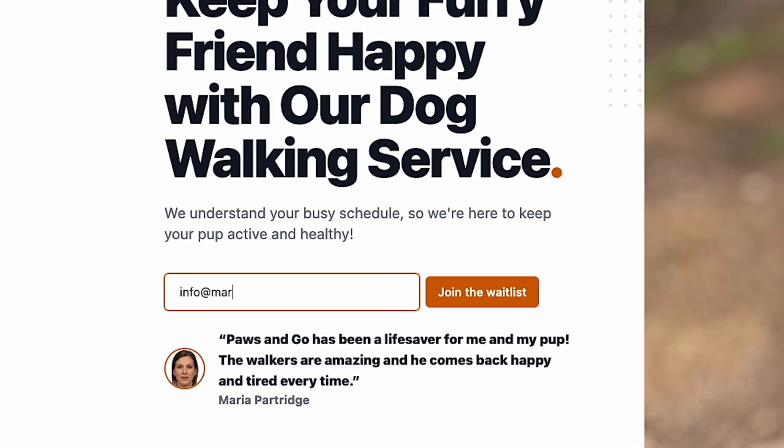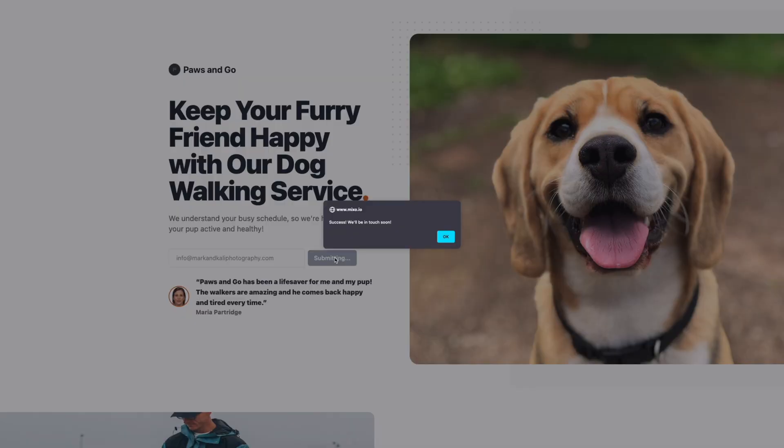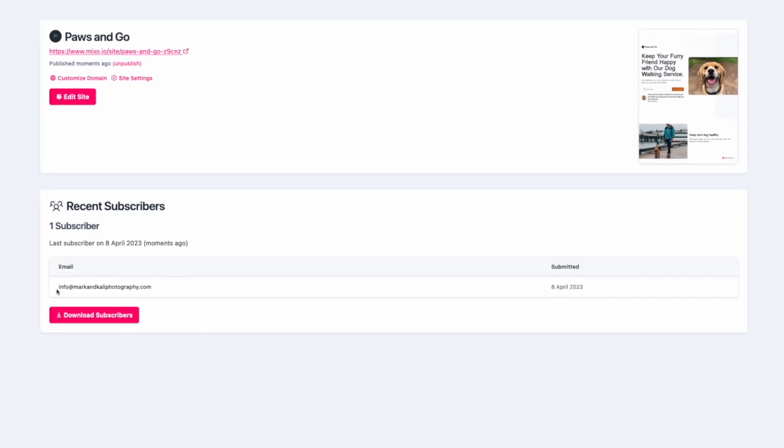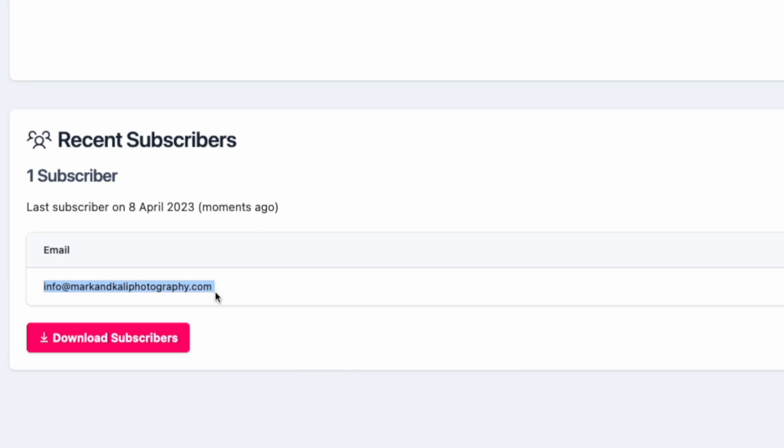If we go to the website, type in an email address in the opt-in form, and click Sign Up, we can go to our profile dashboard and see that it lists our email address under the Subscribers section. So essentially in its current form, Mixo can be used as a platform to validate your business idea.